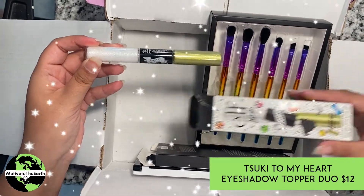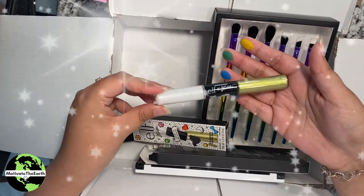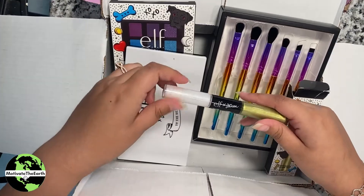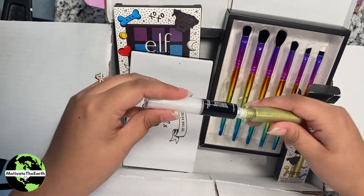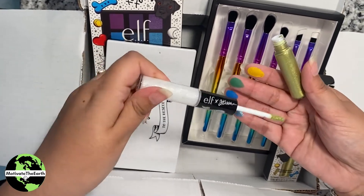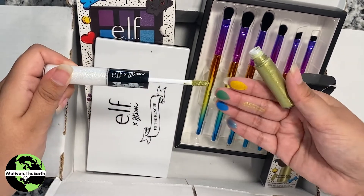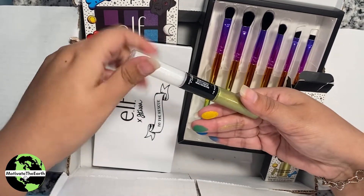Let's take a look at these toppers in the light. I don't know if it's registering on camera but they are so shimmery — oh my gosh, so shiny! I wonder if they dry down quickly or have some playtime. We've never purchased any toppers from ELF before — wow, these seem very reflective.